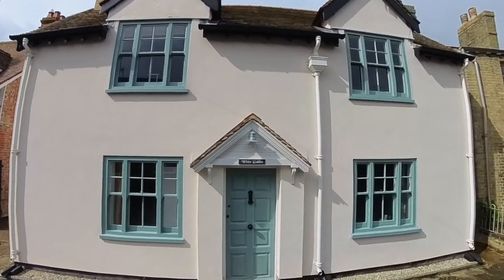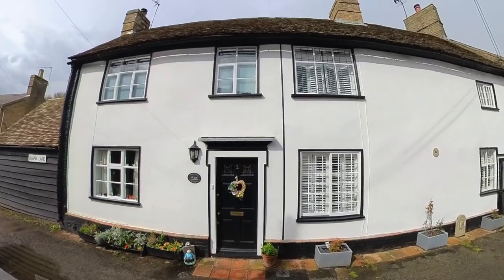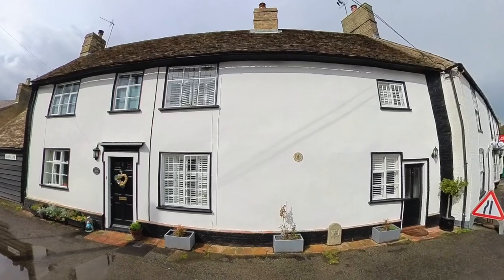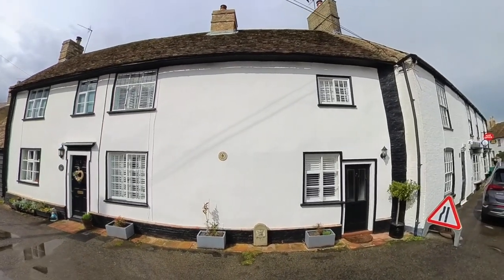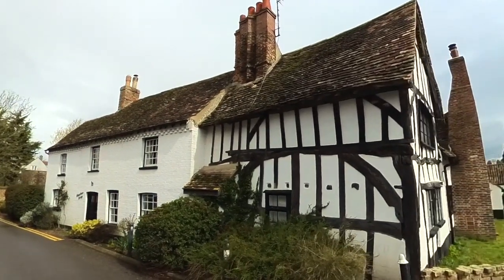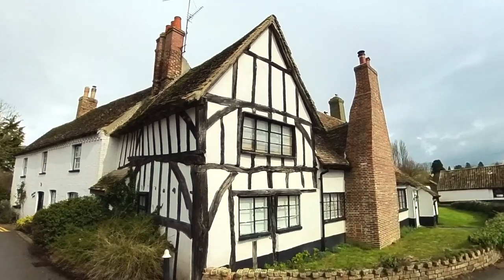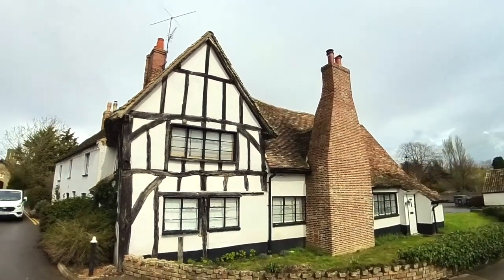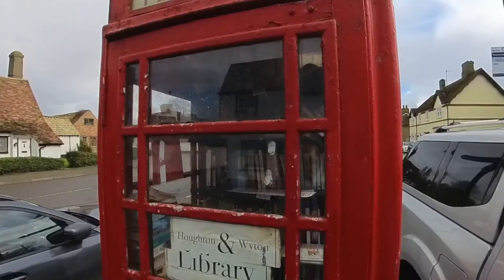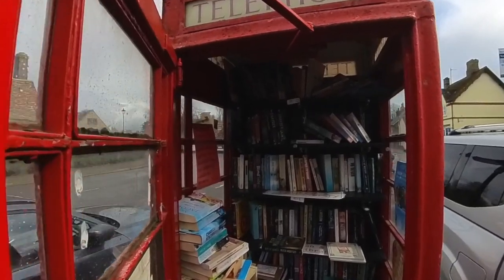Some get a little distorted to fit them in the film — I've only had my 360 camera a couple of days. On the left, a very old half-timbered building with a more modern addition to the right. The Covid shutdown created many book swap sites like this one in the disused red telephone box.